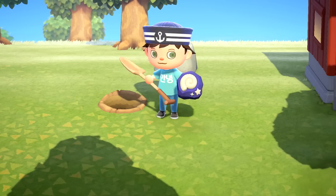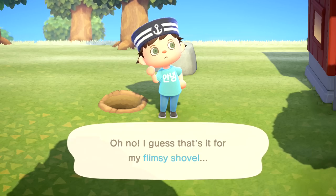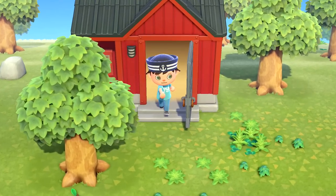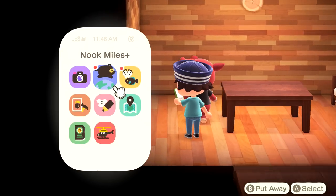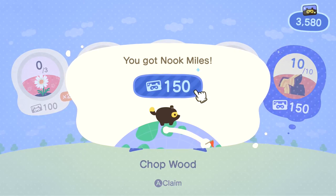We'll go say hello to Biff, our hippo friend. He's really spruced up the place with a lot of... spruce wood. I don't know if it's actually spruce wood, just thought it'd be a funny joke. 150 Nook Miles right there, and the next one is chopping down trees - that won't be too bad.